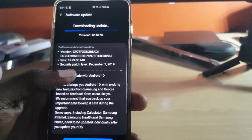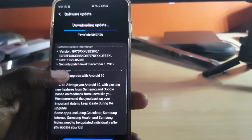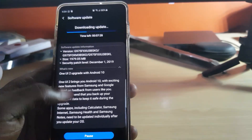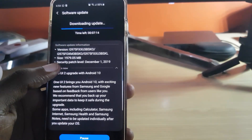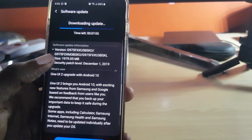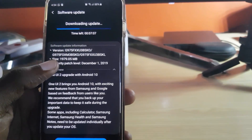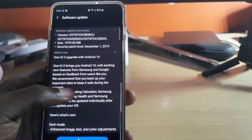Different people get this update at different times depending on your carrier, so if you're on some US carriers you might get it a little bit later. This is the international fully unlocked version. The reason I say this is a very big update is because the size is almost two gigs — 1,979.05 megabytes. The security patch level is December 1st 2019.